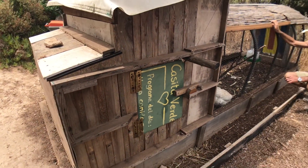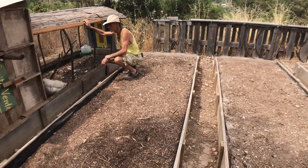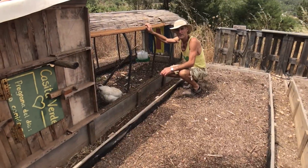They're working chickens, but they also produce eggs, which is very useful. So we have our small production of happy chicken eggs.